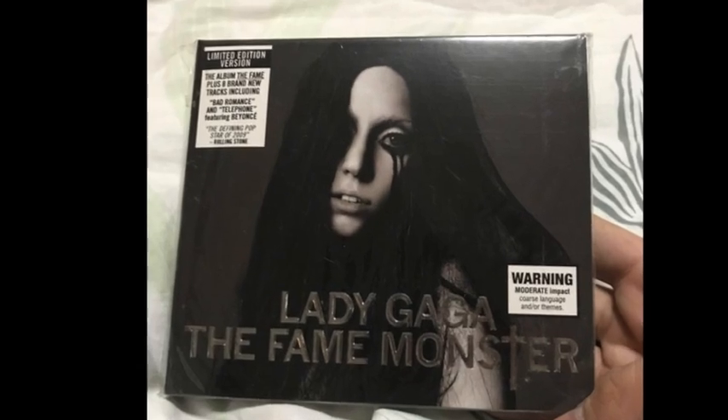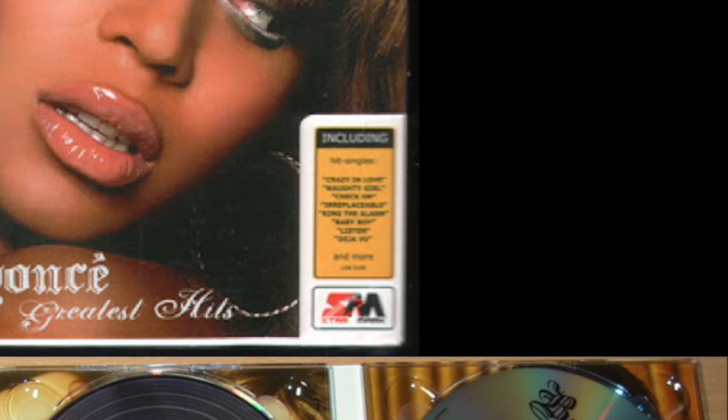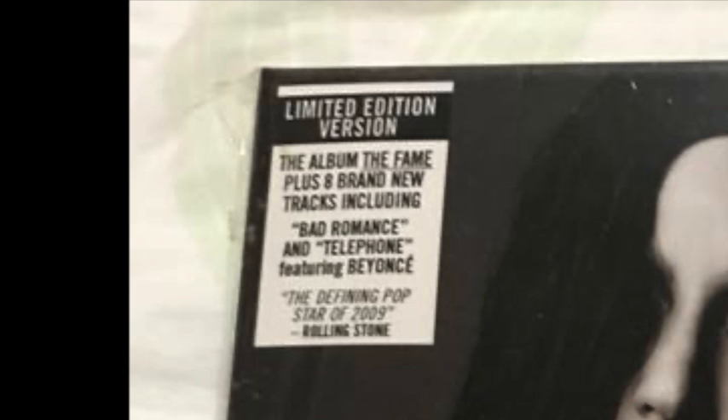Another common convention we expect to see are additions, bonuses, or extras on the front panel. On Beyoncé's Greatest Hits, we can see the yellow rectangle in the bottom right corner, which has 'including' written on it with song titles underneath. On Lady Gaga's The Fame Monster, it's in the top left corner where it says 'limited edition version' as well as 'eight brand new tracks.'